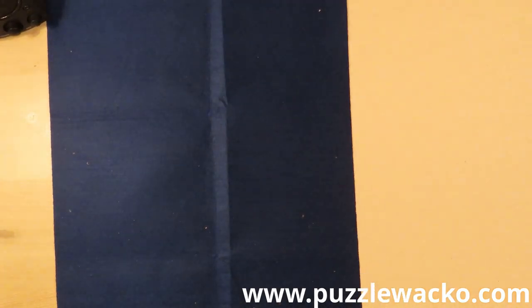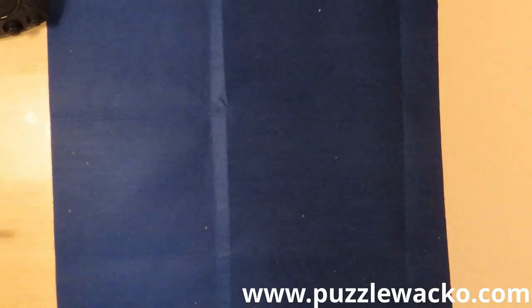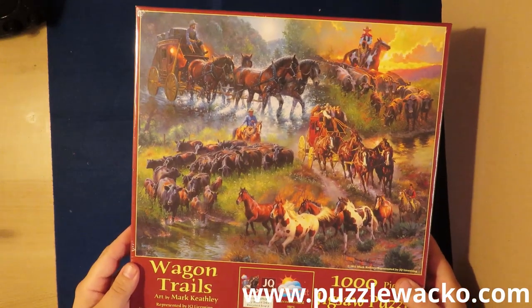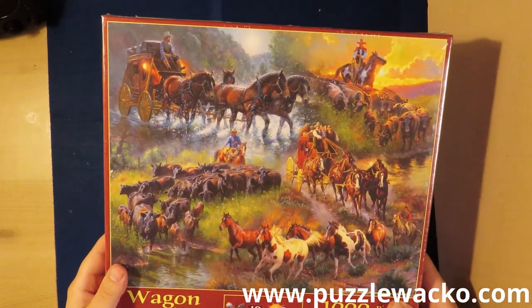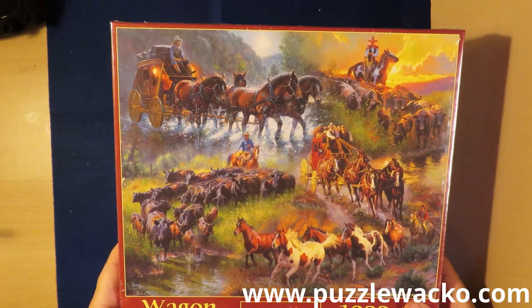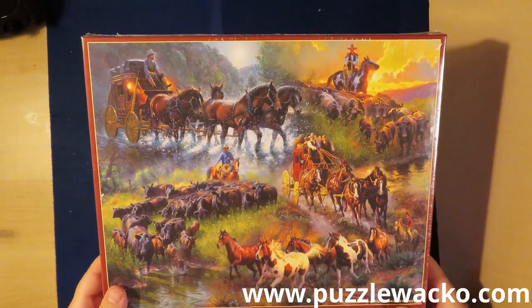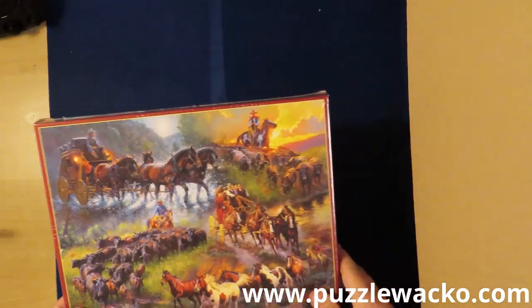I see a lot of stuff here. Starting on Suns Out jigsaw puzzle, it's called Wagon Trails. I really like this picture actually — it's a collage of four pictures in one.